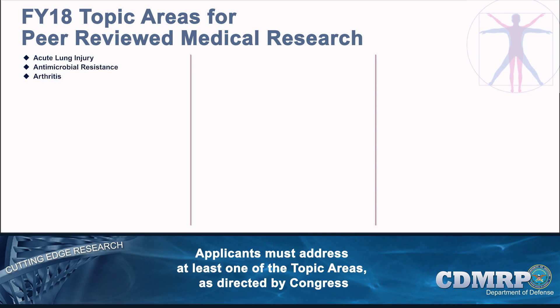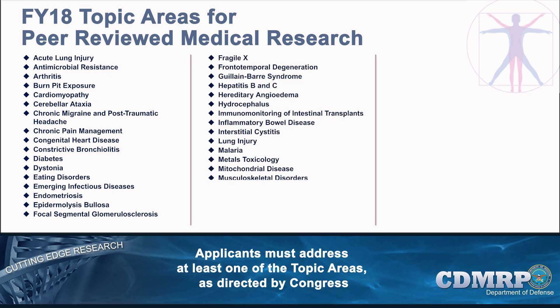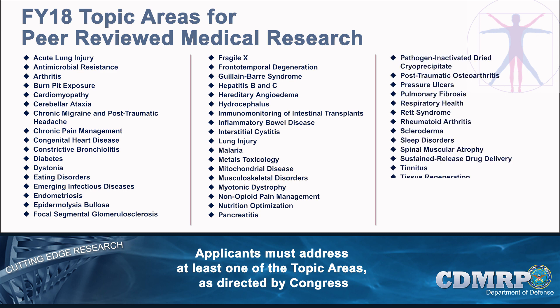The Peer Reviewed Medical Research Program, or PRMRP, supports research in congressionally specified topic areas that address a wide range of fields, including autoimmune diseases and immunology, cardiovascular health, infectious diseases, internal medicine, neurological and psychological health, orthopedic and regenerative medicine, and respiratory health and injury. PRMRP topic areas are also identified annually by Congress and vary year to year. Since its inception in 1999, the program has supported over 1,000 research awards in more than 150 congressionally directed topic areas. The PRMRP is committed to funding basic, translational, and clinical research of high scientific merit and direct military relevance to benefit military service members, veterans, their family members, and the general public.